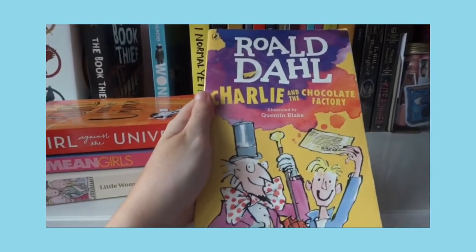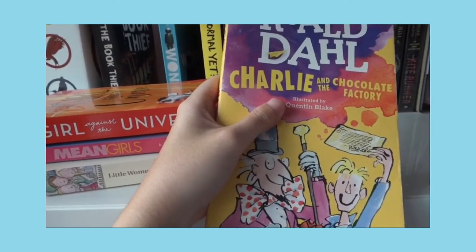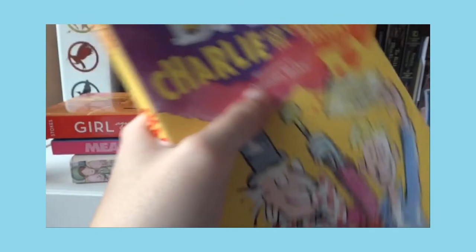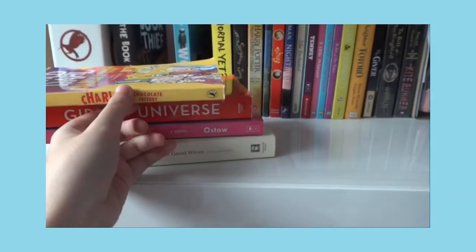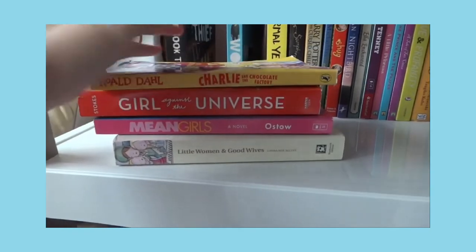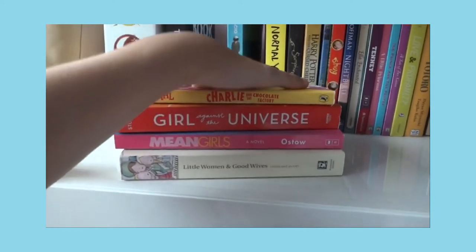Next book is Charlie and the Chocolate Factory by Roald Dahl. I read this in about 15 minutes as a kid but never got to watch the movie. My sister is currently reading it for school — she bought one copy and just left it on my bookshelf because she knows how much I love books.